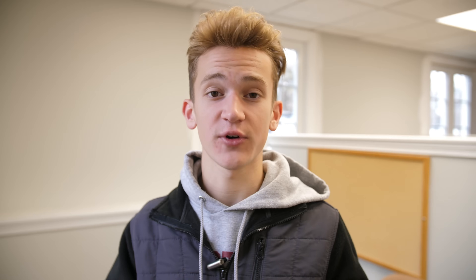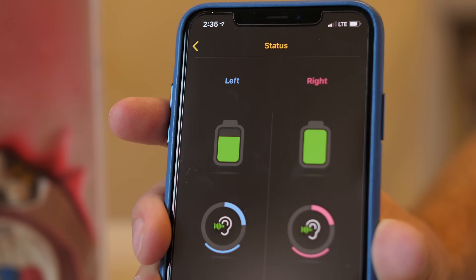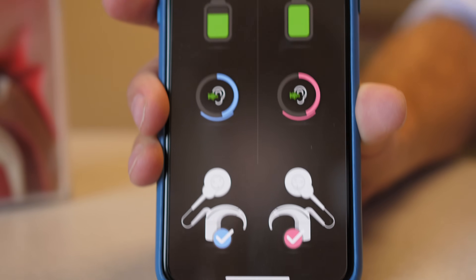Cochlear actually worked with Apple to create the first and only MFI — made for iPhone — cochlear implant sound processor. The Nucleus 7 sound processor works with your smartphone through the Nucleus Smart App to allow users to better connect to their world. In high school psychology I learned about cochlear implants and I knew they were very powerful, but to actually see how they work and exactly what they do was something even cooler. Let's go ahead and check this out.